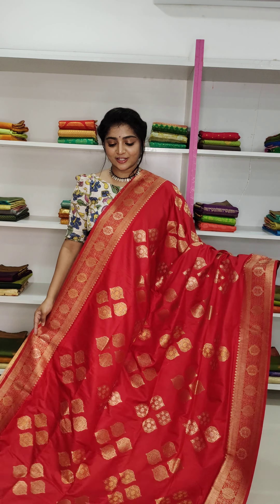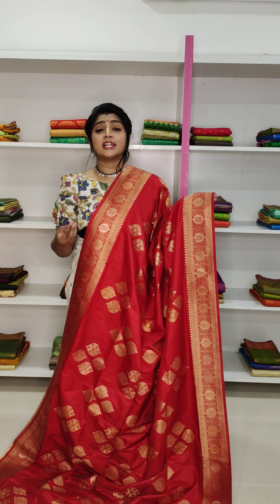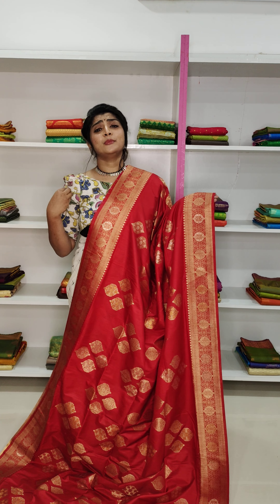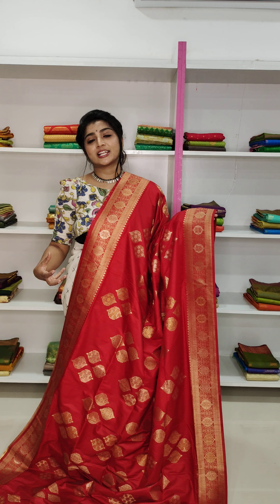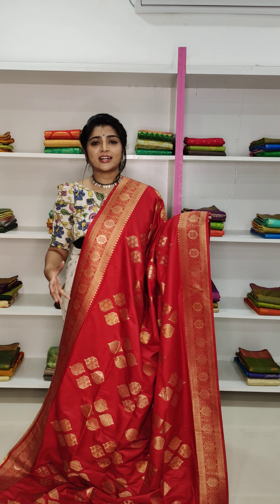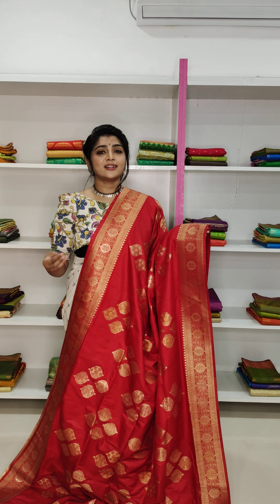In our collections, we have cut-and-silk sarees. We have already finished this year. We have made many beautiful sarees with many colors and designs. We have a 4,000-5,000 range of sarees.